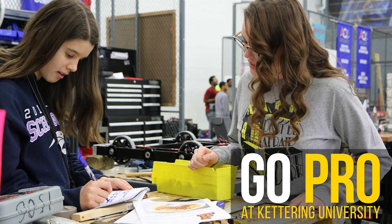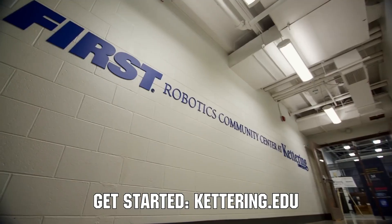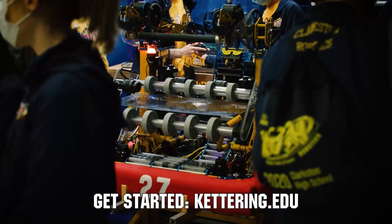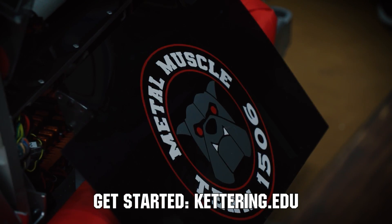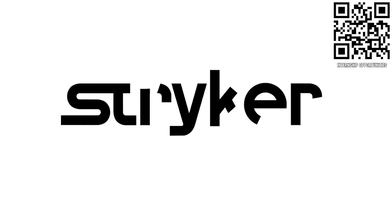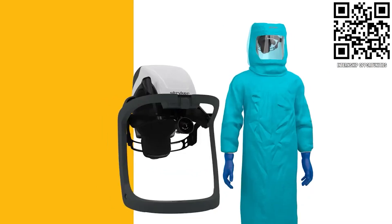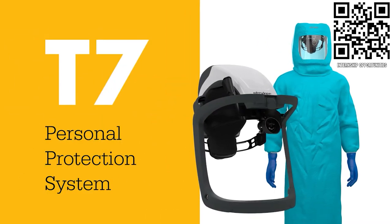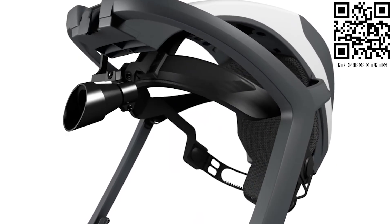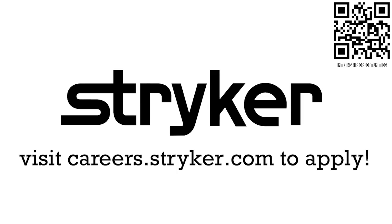Thanks to Kettering University for their support of this video. Over 30% of the student population at Kettering University was in high school robotics, and these students have received a portion of over $7 million in robotics scholarships. See why so many in FIRST chose Kettering at Kettering.edu. Thanks to Stryker Careers for their support. Apply the skills you gained as a FIRST student or mentor and help change the world at Stryker, a top career choice for many in FIRST due to their commitment to innovation and saving lives. Learn more at careers.stryker.com.